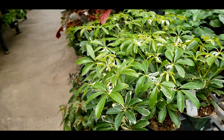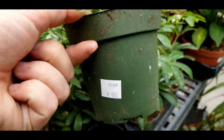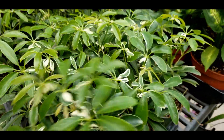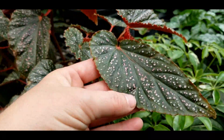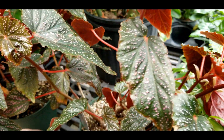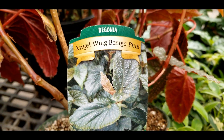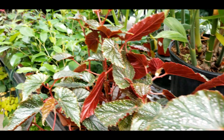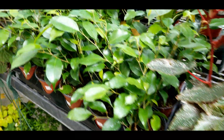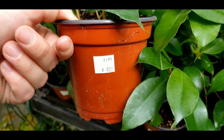In this section here, some little variegated scheffleras — five bucks — and a really pretty pink polka-dotted begonia, sixteen bucks for a six-inch. And some ficus benjaminas, little weeping ones, five bucks.